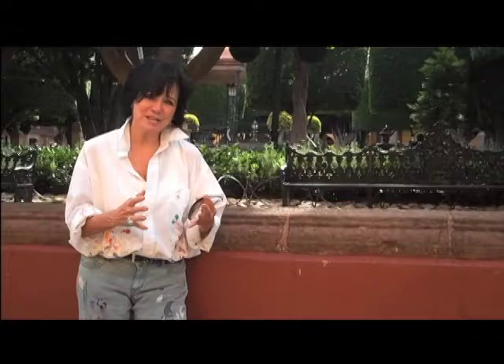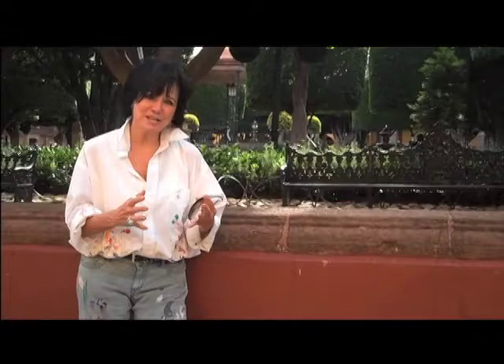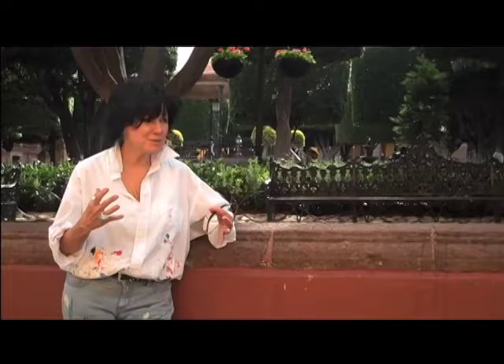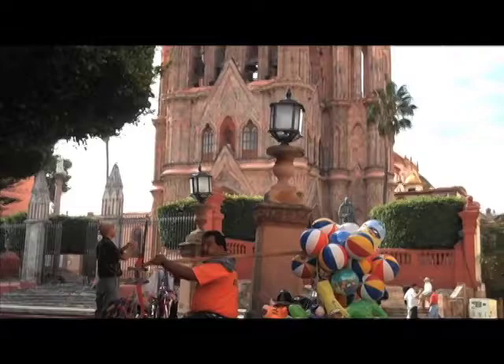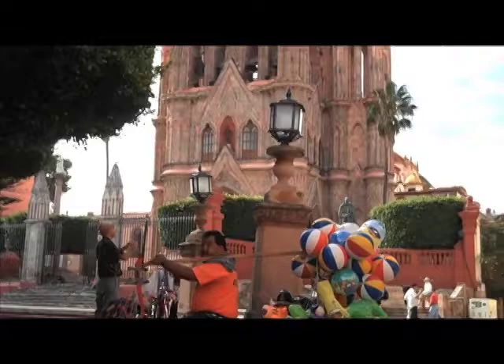I wanted to bring you here because this is the center of the city. This is the Jardín, and one of the largest cathedrals is just off to my left — it's very, very special. Check out these trees. They're round, it's so special. And there's a blue guy right here. I love it, and I wanted to share this space with you because I come through here every morning of my life.